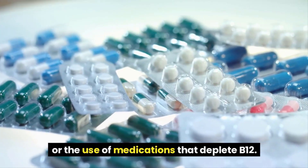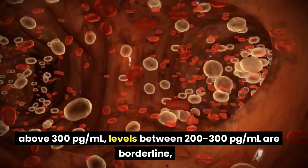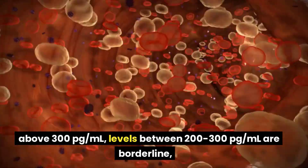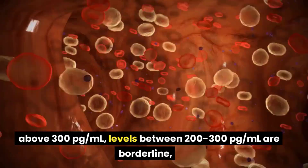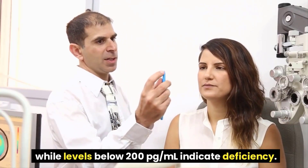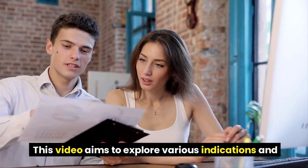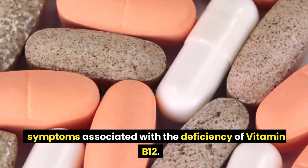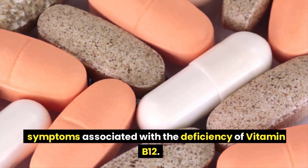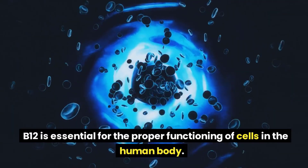Adequate levels of B12 in the blood are considered to be above 300 pg per milliliter. Levels between 200 to 300 pg per milliliter are borderline, while levels below 200 pg per milliliter indicate deficiency. This video aims to explore various indications and symptoms associated with the deficiency of vitamin B12.